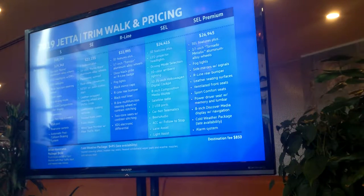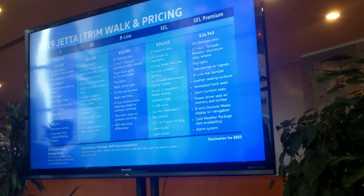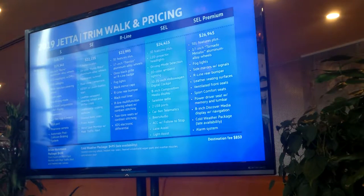The SEL and SEL Premium have the full suite of driver's assistance systems. However, on our Jetta S, our entry car, forward collision warning with autonomous emergency braking and blind spot monitor are available in a driver's assistance package. When you couple that package with the S — say a manual S — that allows you to get front assist and blind spot monitor.